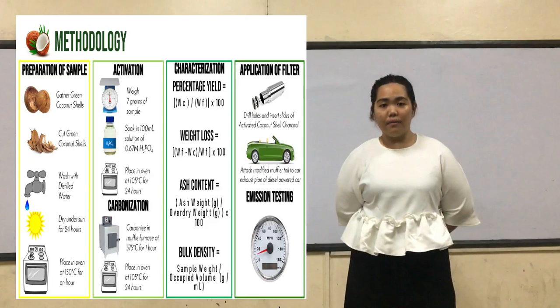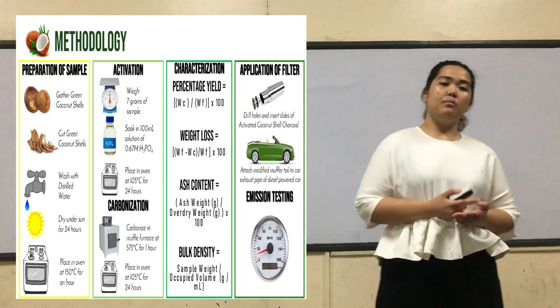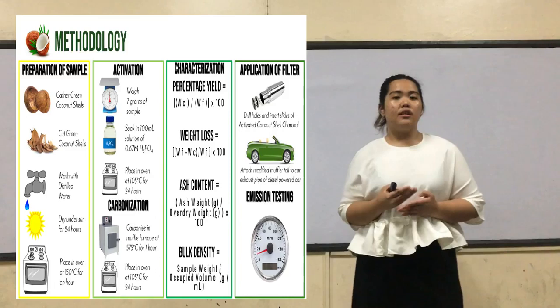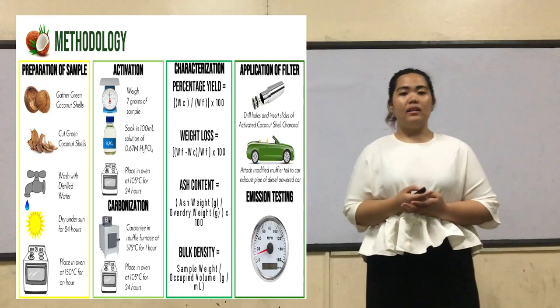For the characterization, there will be four quantitative measurements that we will need to determine. These are namely the percent yield, weight loss, ash content, and the bulk density. These are very important factors to consider in identifying the effectivity of the activated coconut shell carbon as a car exhaust filter.